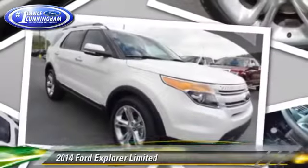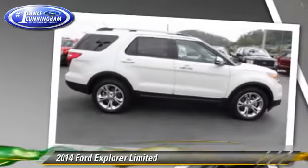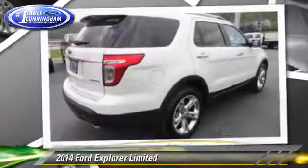The 2014 Ford Explorer Limited, powered by a 3.5-liter V6 engine, with a 6-speed automatic transmission.